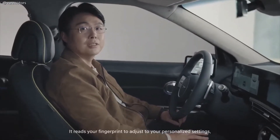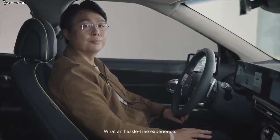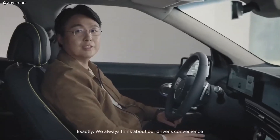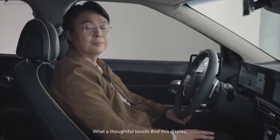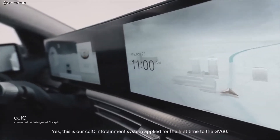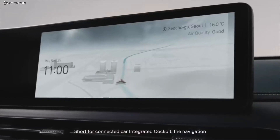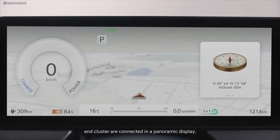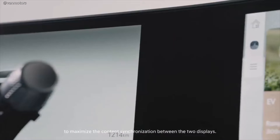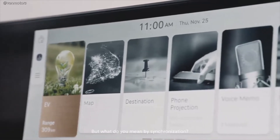It reads your fingerprint to adjust to your personalized settings. It also lets you use Genesis CarPay when charging or parking, and valet mode too. What a hassle-free experience — everything at the tip of your touch inside your seat. We always think about our driver's convenience. This is our CCIC infotainment system, applied for the first time to the GV60. Short for the connected car integrated cockpit, the navigation and cluster are connected in a panoramic display, making it easy to see everything at a glance. We've also integrated the system together to maximize content synchronization between the two displays.